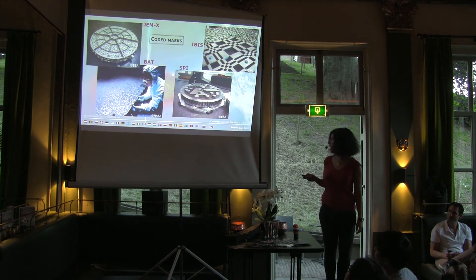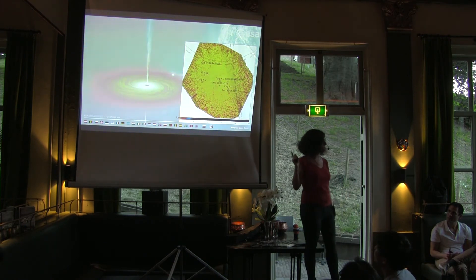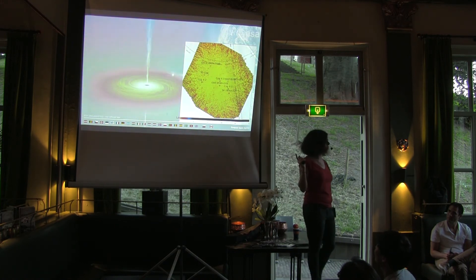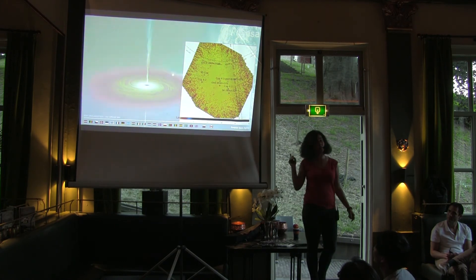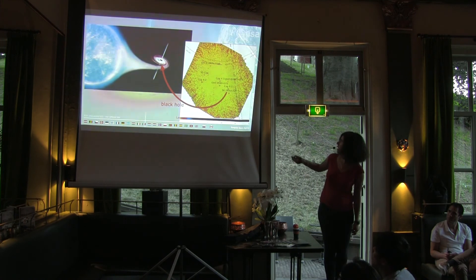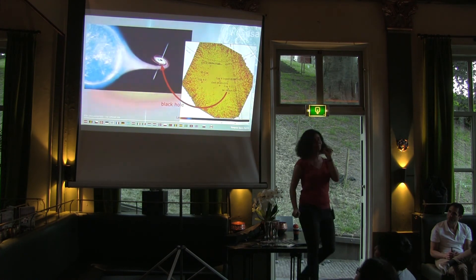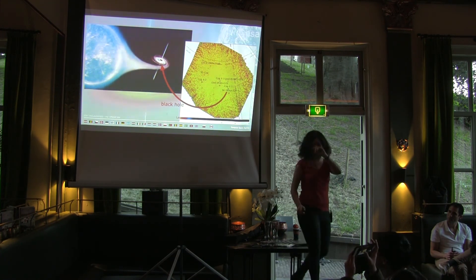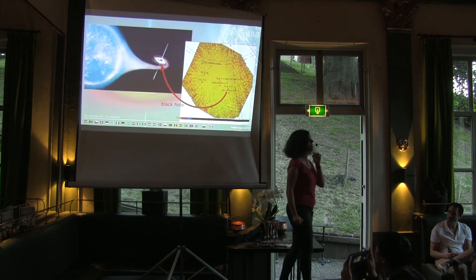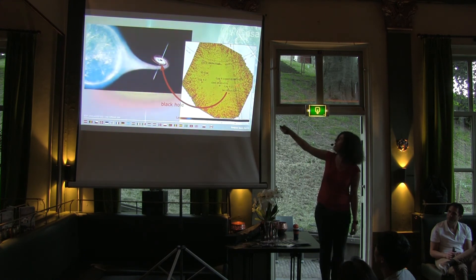The images that Integral makes look something like that — a pretty messy image, because shadows are not the most exact thing, but it's the only way to actually look at sources like this at very high energies. One cool source here is Cygnus X-1. This is actually a signal on my necklace because I worked on that source during my PhD — I got this from friends. So this is a black hole making this radiation.